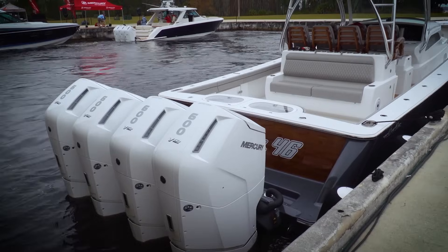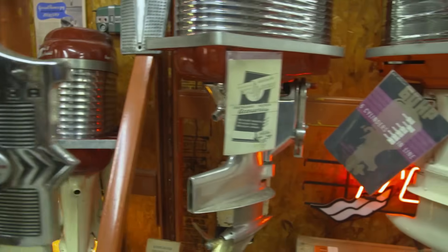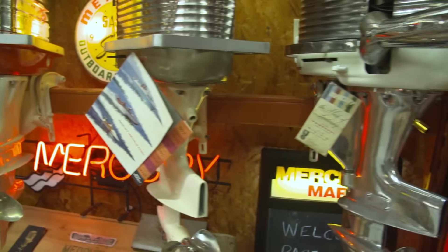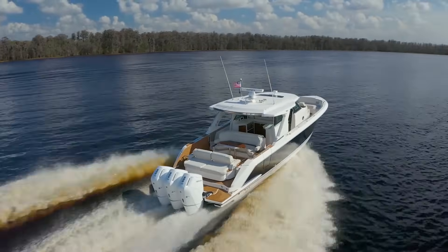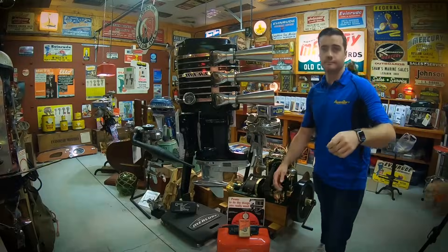It's been interesting to follow the evolution of the outboard motor from its humble beginnings right through to the groundbreaking new Mercury 600 V12. Looking at where we are, we can't wait to see what the future has in store for boating. Thanks for coming along for the ride.